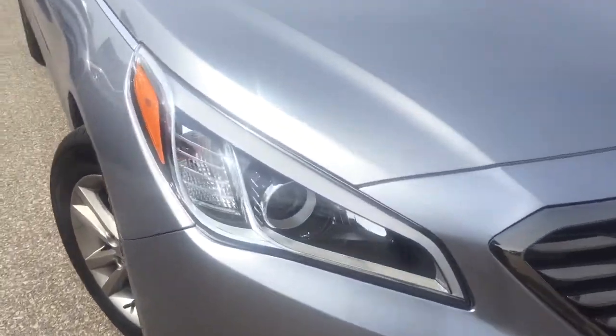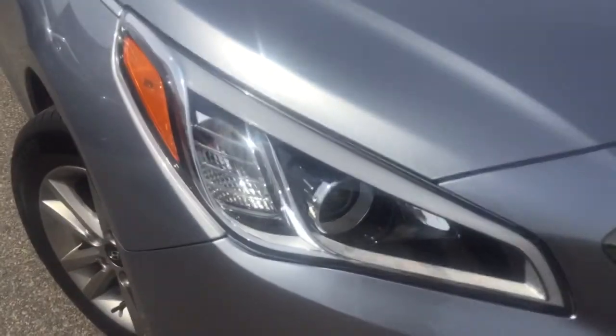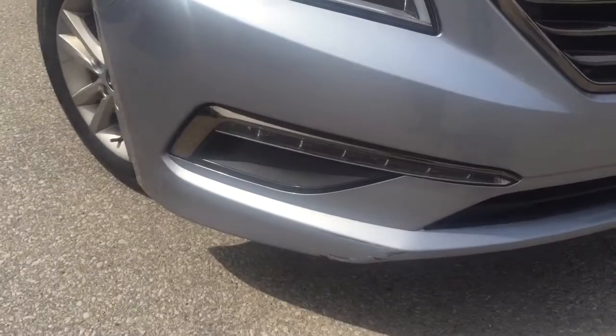Taking a closer look right here, as you can see it comes with a beautiful headlight with accents and of course your front fog lights.